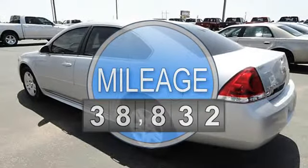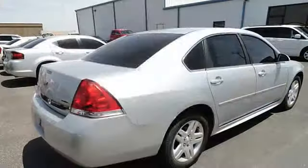Fog lights, aluminum wheels, tinted glass, cloth seats, bucket seats.